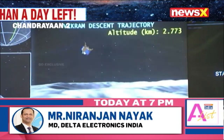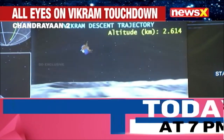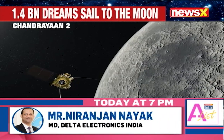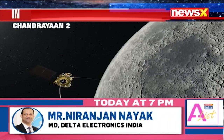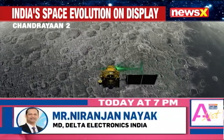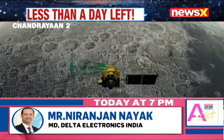However, the Vikram Lander lost contact with the ground on September 6, 2019, shortly before it was supposed to land. Nonetheless, the orbiter part of the mission, with eight significant instruments, remains operational and continues its seven-year mission to study the moon.